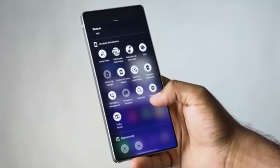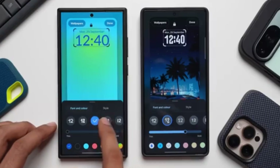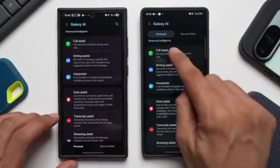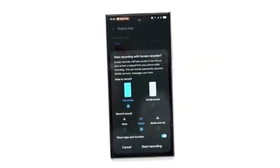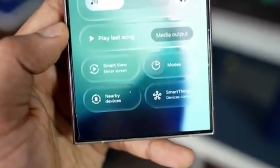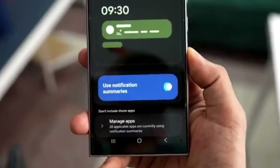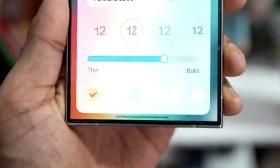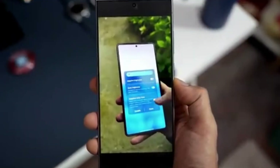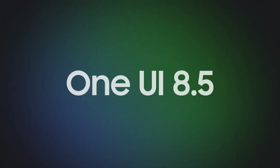Visually, One UI 8.5 is set to be one of Samsung's most beautiful updates yet. App icons are becoming more three-dimensional, with subtle shadows and curves for a realistic look. In the Gallery and Phone apps, text-based navigation buttons will be replaced with symbols for a cleaner, modern interface. The lock screen is also getting attention — there will be three new clock styles and smoother animations for the always-on display. The wake-up animation now starts exactly where the screen is tapped, making the experience more natural and fluid.